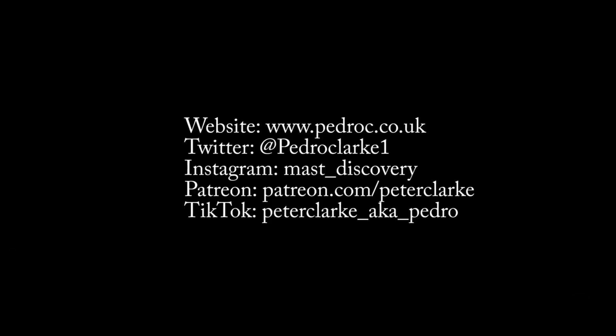On that note, thanks for watching, and I hope to see you on the next video. Thank you.